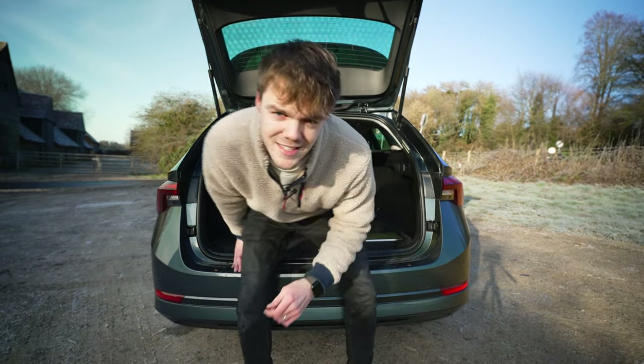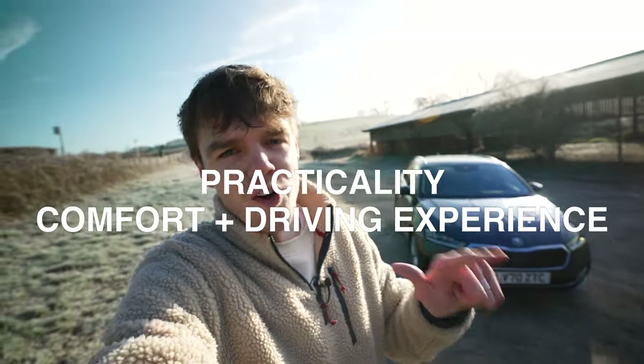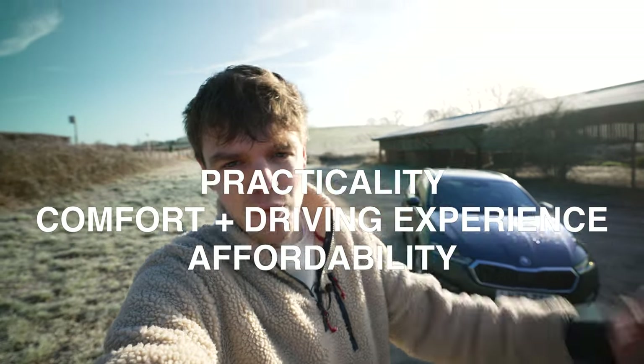Let's dig into some of the reasons. The three reasons that I chose this car were practicality, comfort and driving experience, and affordability. Let's start with practicality.